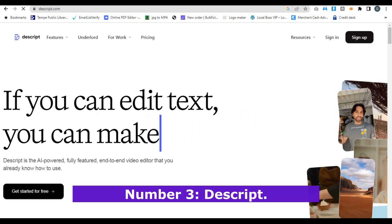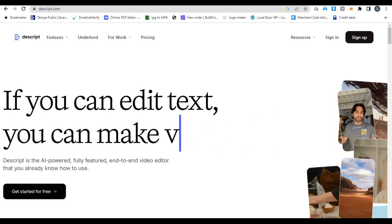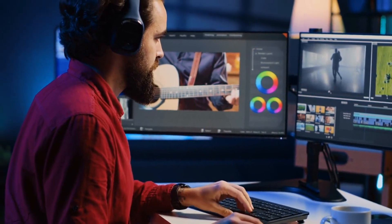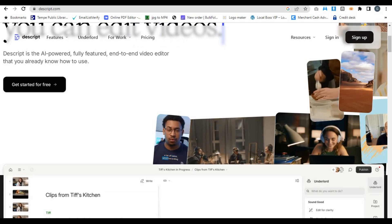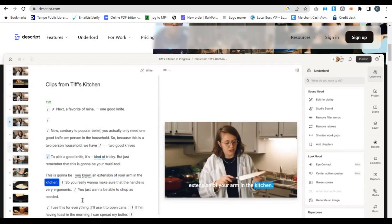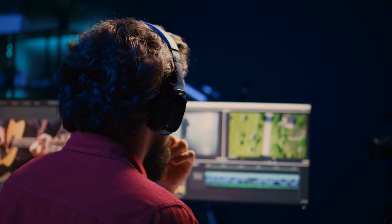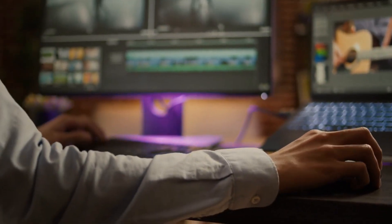Number 3: Descript. Coming in at number 3 is Descript, a powerful AI video generator and editing tool that takes things to a whole new level. Descript is unique because it combines video creation with advanced AI editing features, making it perfect for anyone who wants complete control over their content without spending hours on complicated software. With Descript, you can create videos by uploading your footage or using stock videos, but the real magic happens in the editing process. The tool transcribes your video and allows you to edit your content as if you were editing a text document — you can cut out mistakes, add voiceovers, and even generate synthetic voices to replace or augment your own.